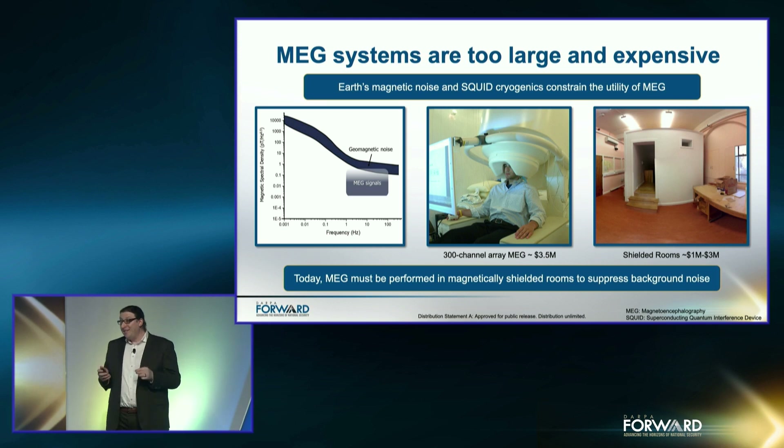Despite this shielding, we still need sensitive magnetometers. MEG systems today comprise arrays of sensitive magnetometers called superconducting quantum interference devices, or SQUIDs. These SQUIDs require cryogenics. Pictured in the center is a 300-channel SQUID array, which costs about three and a half million dollars. The cryogenics constrain the user to be stationary with limited motion. The combination of these expenses and constrained motion have limited the utility of MEG systems. In fact, there are only about 200 such systems worldwide.